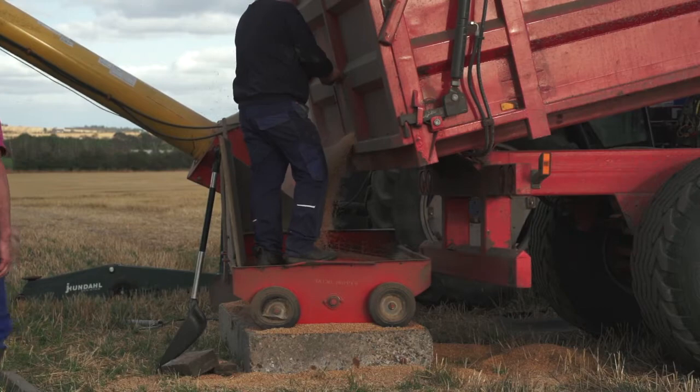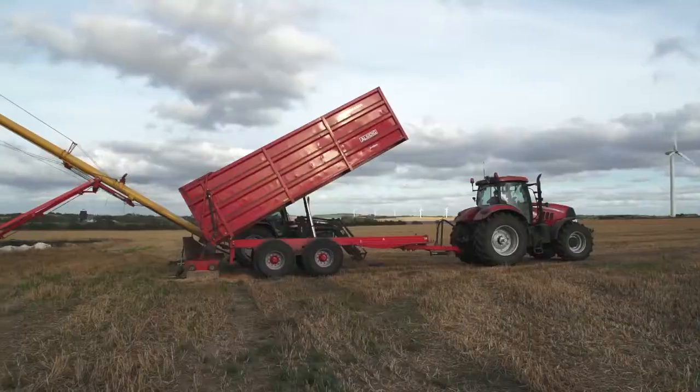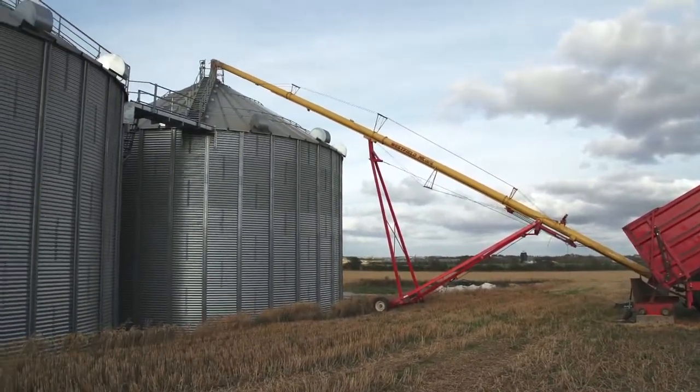We fill the silos with a Westfield auger, which is extremely efficient and quick. First we bought one silo, saw the advantages, and bought another silo.